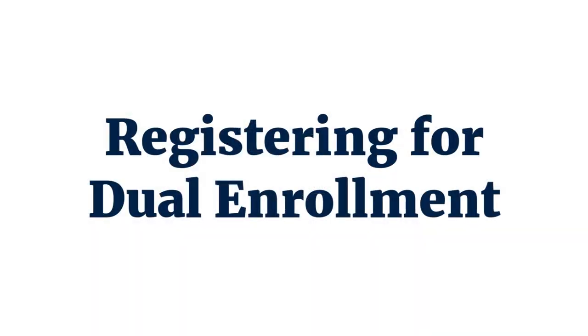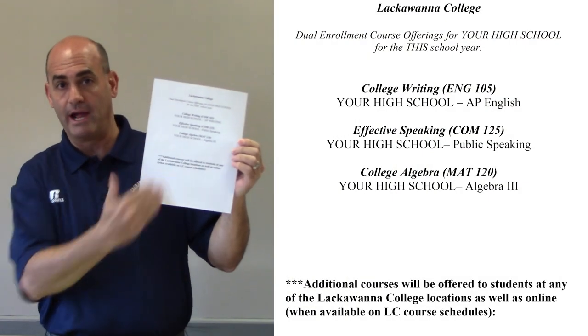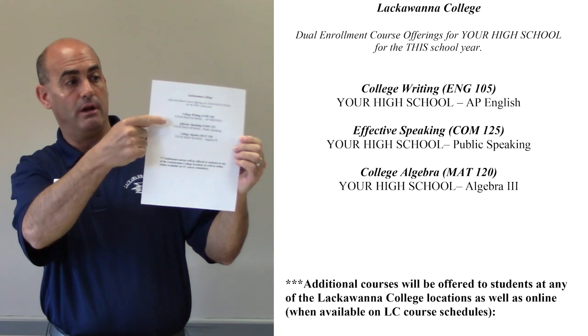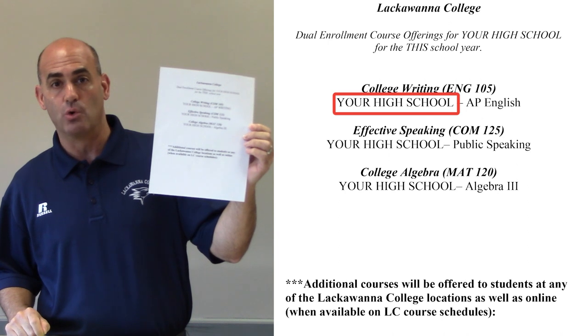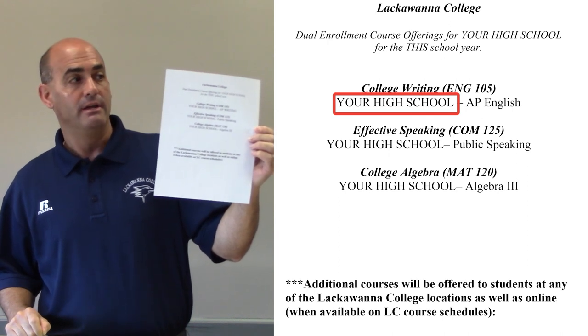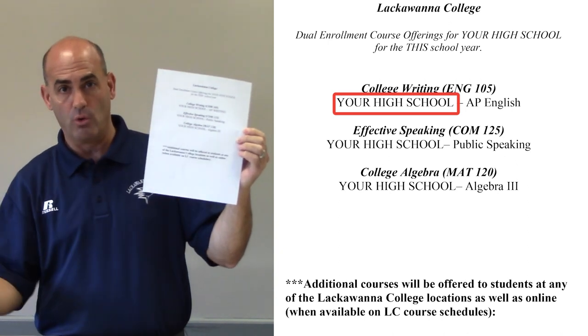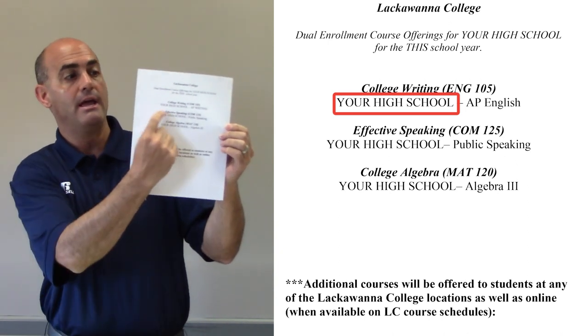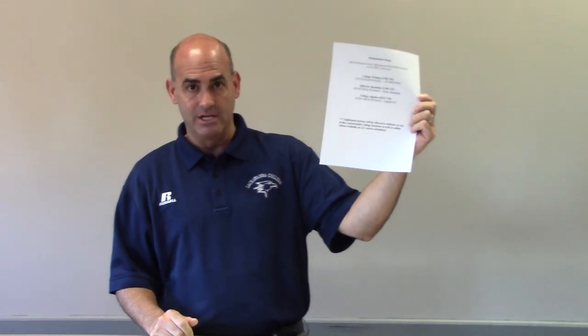Each high school has a course list. Your specific course list would look similar to this. At your high school, instead of something generic here on the bottom underneath the Lackawanna College course, you would have the specific high school — for example, Scranton High School, Dunmore High School, or Mid Valley High School. Courses that you may qualify for at your high school would be on this list that you can get from your guidance department.